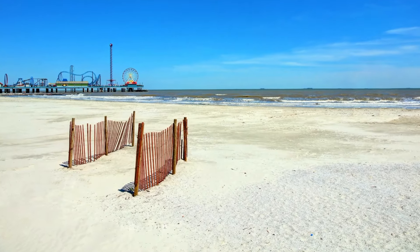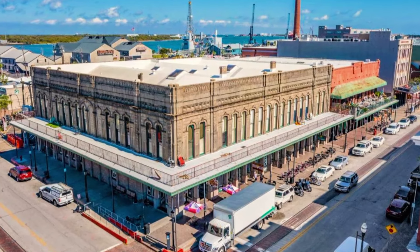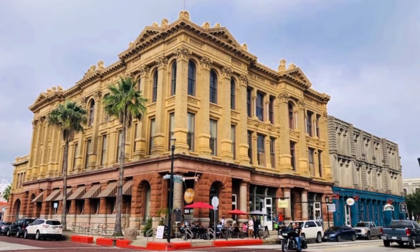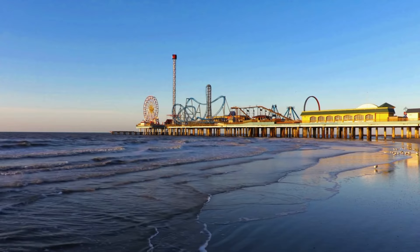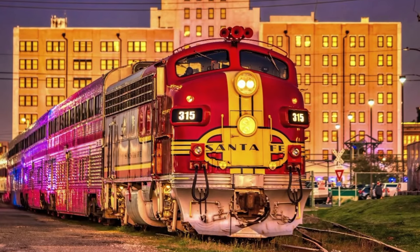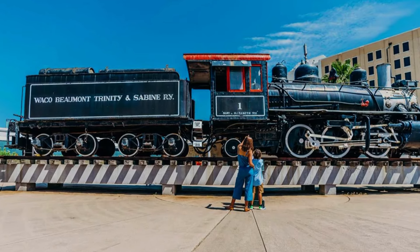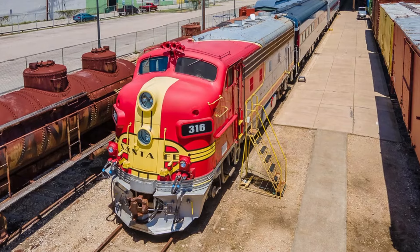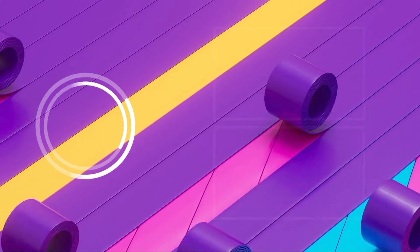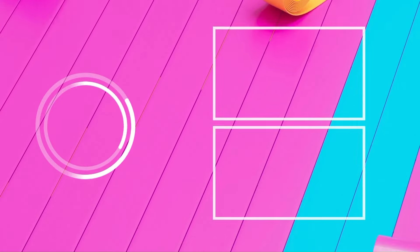Relax at the sandy shores of Galveston's beaches, step back in time at the Strand Historic District with its Victorian-era buildings, and thrill seekers can experience the iconic Pleasure Pier featuring a variety of rides. Train lovers might want to visit the Galveston Railroad Museum with its vintage locomotives. Let us know your favorite place from the video in the comments.